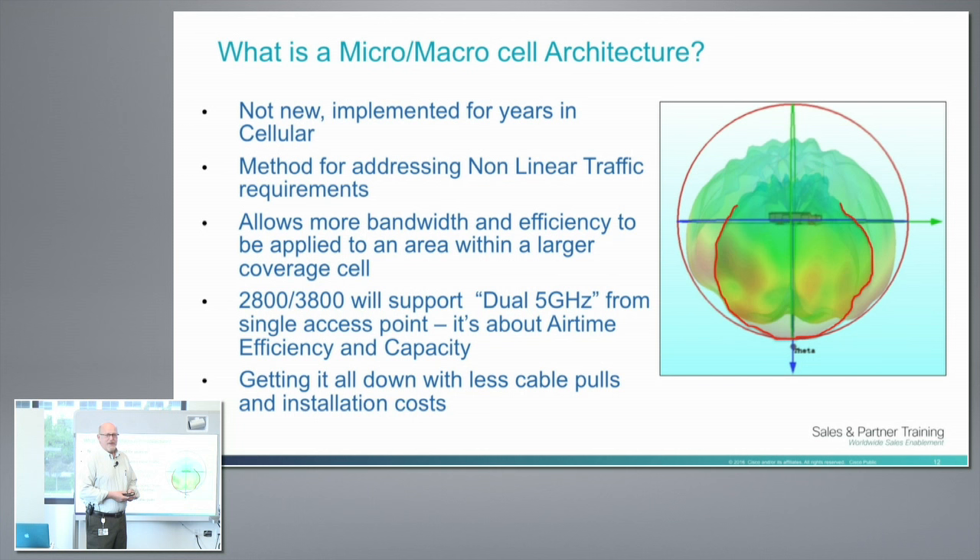Macro/micro or micro/macro — that's not a new concept. It's a cell within a cell, and the idea is to enhance a sweet spot. The challenge is your channels have to be separated. If you're going to do a cell within a cell, you need good separation, but it's very possible to create a sweet spot under the AP targeting MCS 8 and MCS 9 clients. If you keep those clients in that sweet spot and push the ones that can't do MCS 8/9 out to the macro cell, you've freed up all the airtime for the high-MCS clients to go nuts.